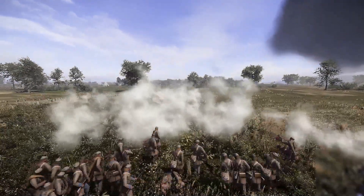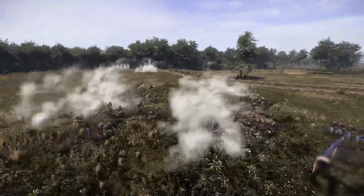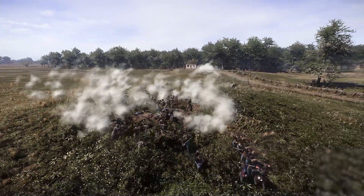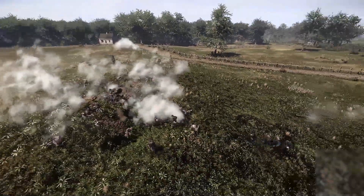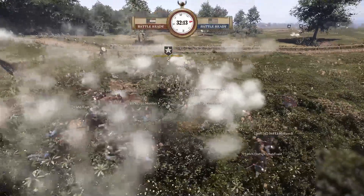A lot of damage. It's a fire and charge. Here they come with the bayonet. There's a lot of Yankees here — can they do it? Artillery blast right in time. Tim hits them with the artillery, and here come the Alabama under Harris, and it is a bloodbath.